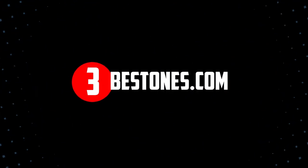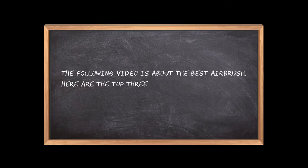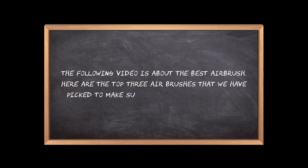Welcome to the3bestones.com. The following video is about the best airbrush. Here are the top 3 airbrushes that we have picked to make sure you don't waste your time wandering over the internet.